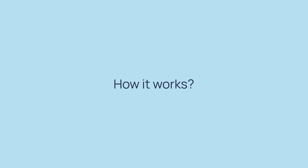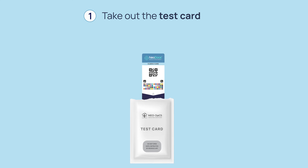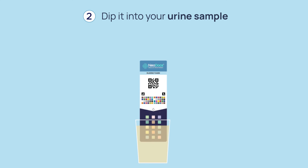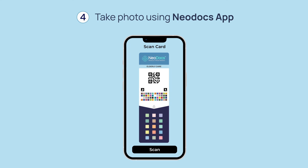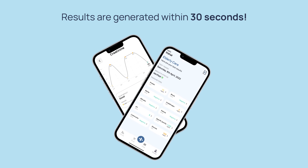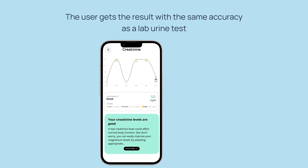Here's how it works: open the pouch and take out the test card. Dip the bottom part of the card into your urine sample and wait for 60 seconds. Once 60 seconds have passed, take a photo of the card using our app — and you're done. Your results are visible on the app in just 30 seconds.